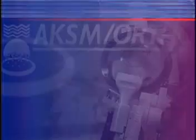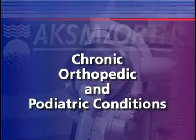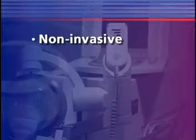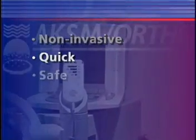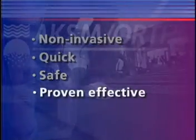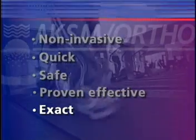ESWT has been proven effective for the treatment of chronic orthopedic and podiatric conditions like plantar fasciitis and epicondylitis. ESWT is non-invasive; quick — it only takes about 30 to 45 minutes; safe — pressure waves are used in the procedure; proven effective; and exact with accurate targeting. If you've got foot pain, this is the place to come, because you can finally move and live again.